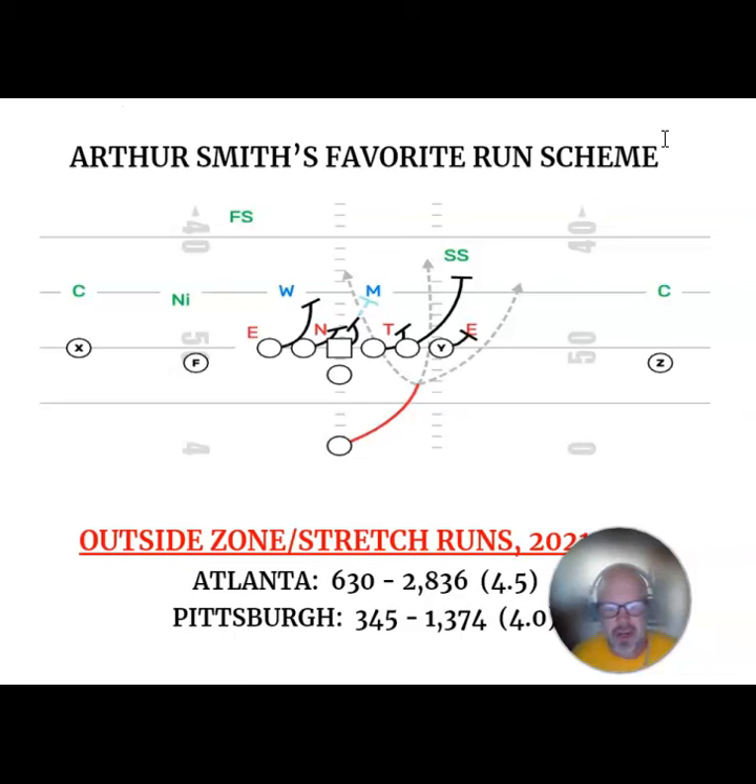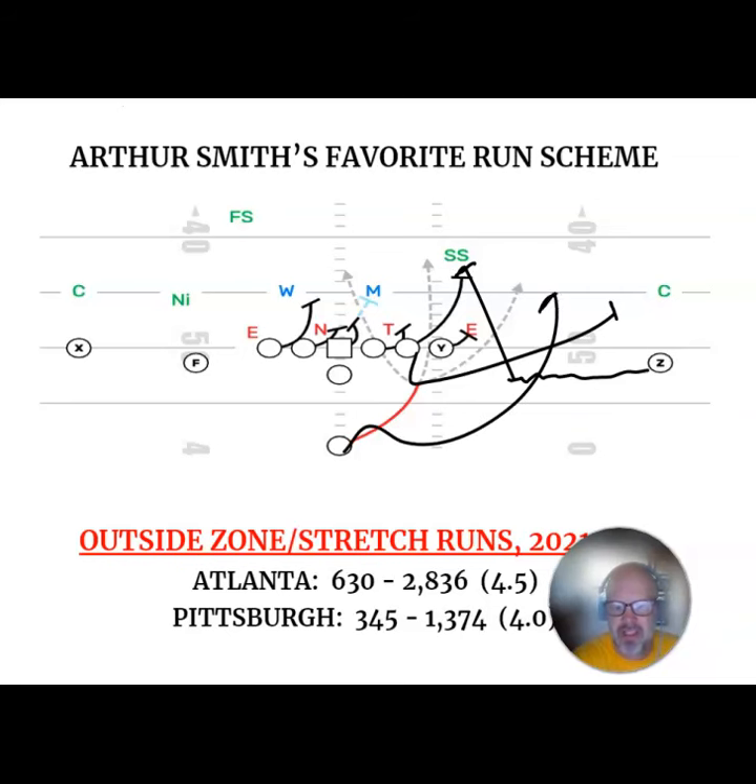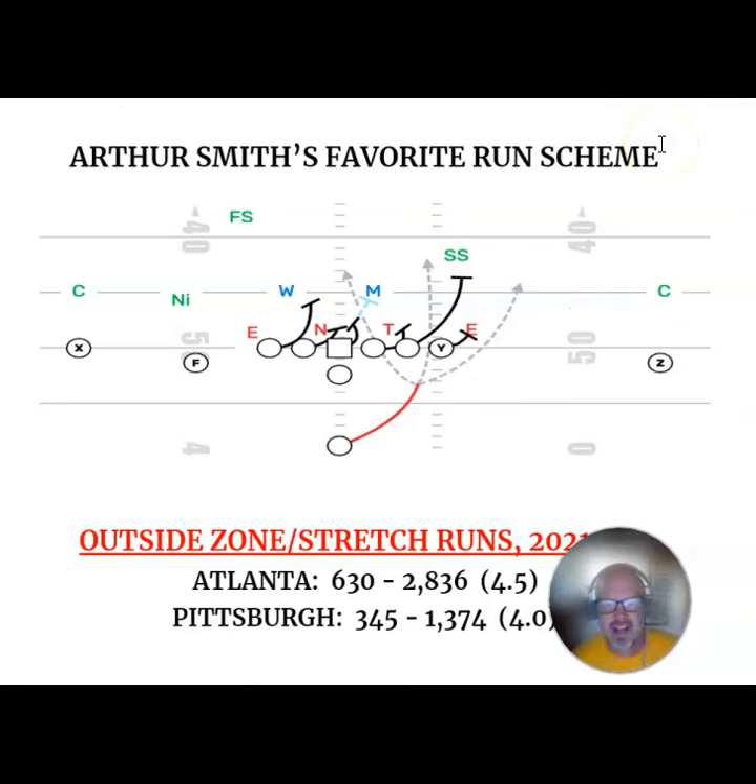The difference between outside zone and stretch is pretty basic. Whereas outside zone is a three-way go for the back, stretch is going outside the whole way. Stretch is going to have some kind of edge scheme that allows the back to get outside. So if we're looking at this particular diagram and you wanted to run stretch, you might see the Z come down in pre-snap motion and crack that safety. Now the tackle would pull around and kick out the corner, and the back would take it outside and try to hit it up in the alley between the hash and the number. Stretch is just designed to go outside, whereas outside zone is a three-way go.